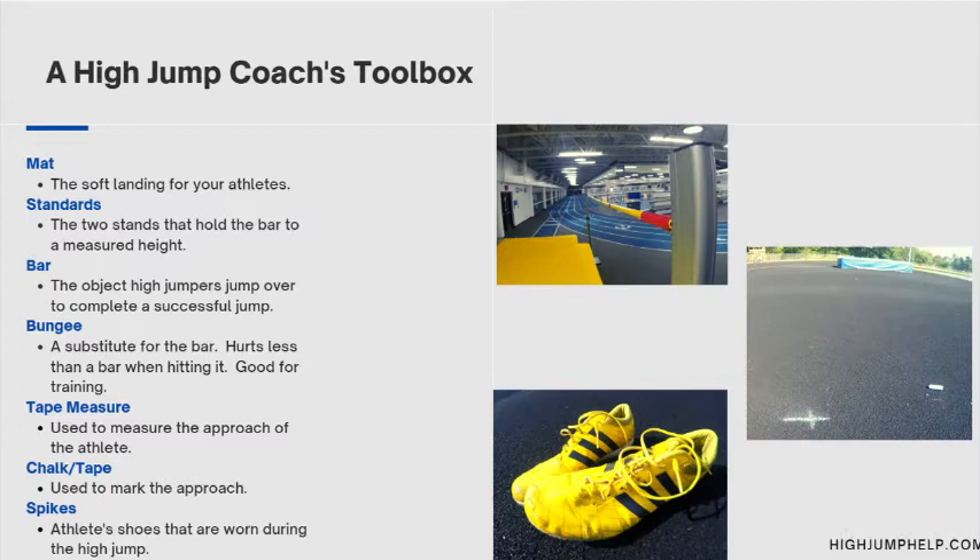I want to go over what should be in your coach's toolbox. There are some very obvious things most people know about: you have your mat, your standards, and your bar — that's very basic for any high jump event or practice.